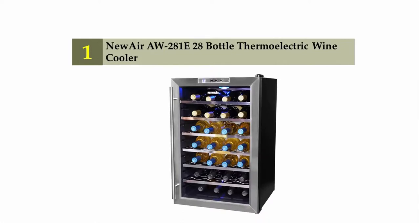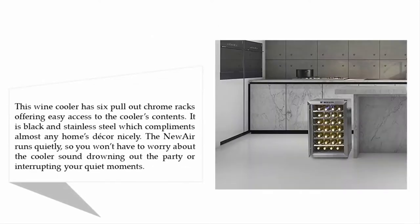Coming in at number one of our list: the NewAir AW-281E 28-bottle thermoelectric wine cooler. This wine cooler has six pull-out chrome racks offering easy access to the cooler's contents. It is black and stainless steel, which complements almost any home's decor nicely. The NewAir runs quietly, so you won't have to worry about the cooler's sound drowning out the party or interrupting your quiet moments.